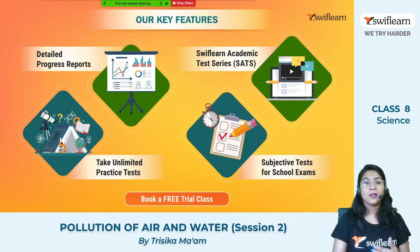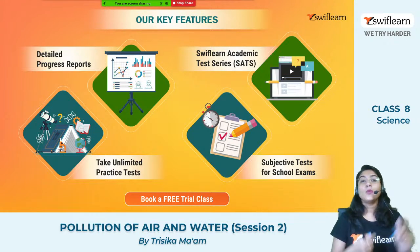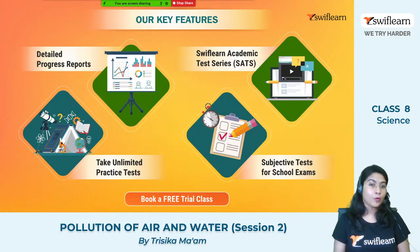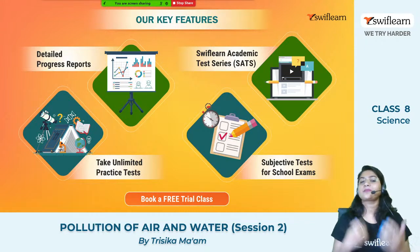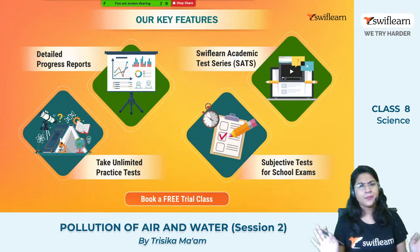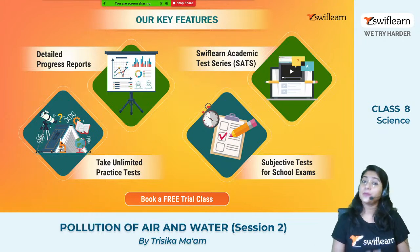The progress report is sent to you at certain intervals so you will be able to understand where you are standing and how you need to improve. Secondly, we have the SWIFT Learn Academic Test Series, which we call SATS, where you can take tests and understand where you stand. Thirdly, which is very important, that is practice — you can take unlimited practice tests after completing each and every topic so that you will be able to understand which topic needs more focus and which topic is totally prepared for the school exam so that you can score full marks.